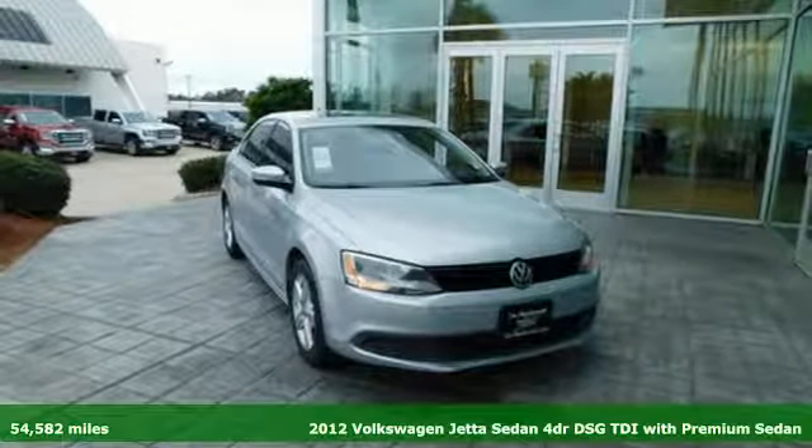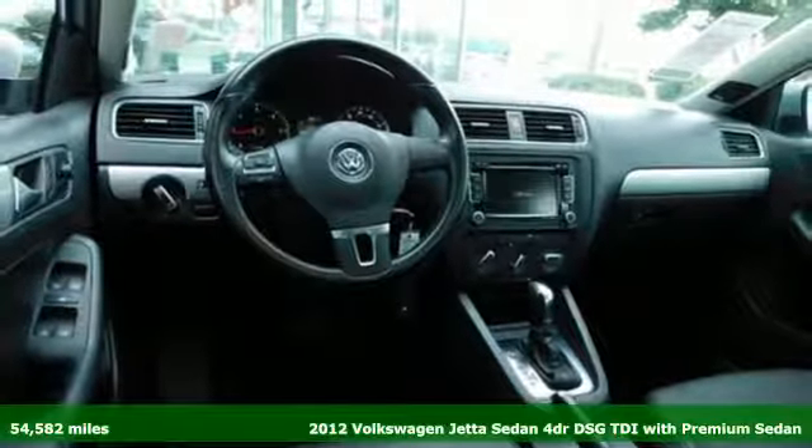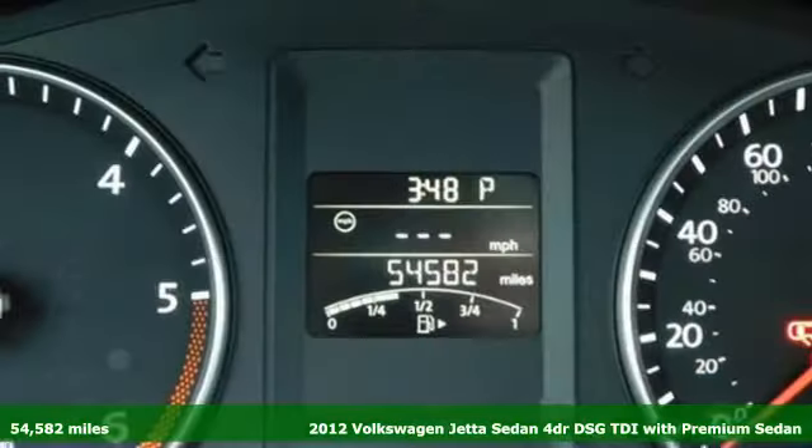It's a 2012 Volkswagen Jetta sedan. German engineered style, performance and precision come together to create the perfect compact sedan.